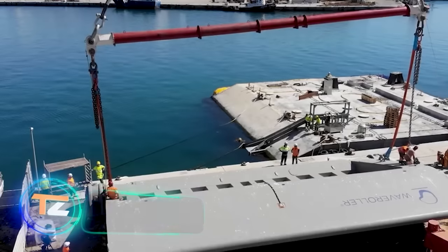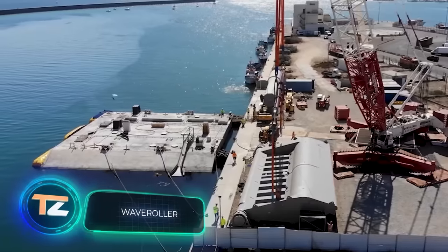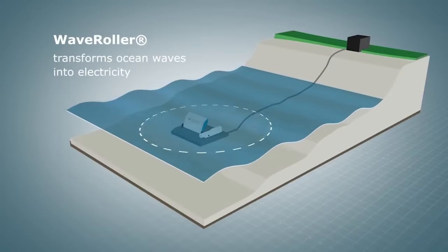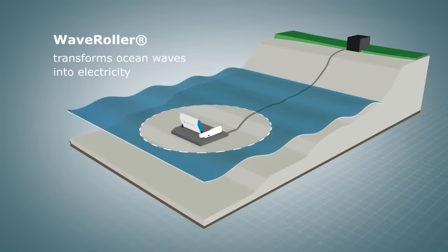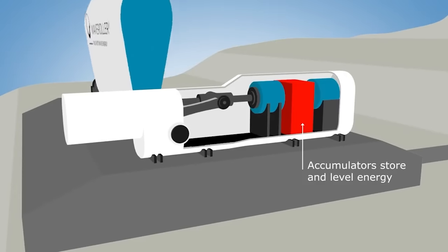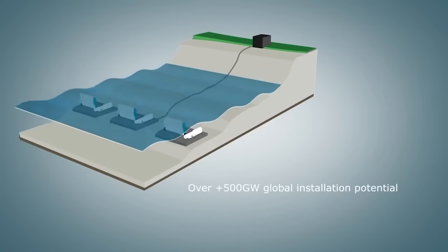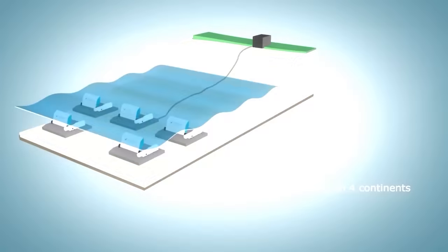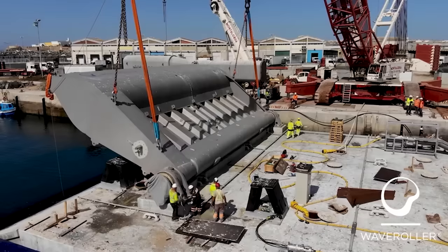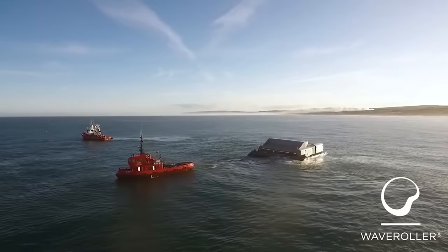Are you looking for a reliable, predictable, affordable, and most importantly renewable energy source? We're talking about waves. The Wave Roller system developed by a team in Finland harnesses the power of the ocean. According to the official website, the system delivers up to one megawatt of power from a single unit and can work in shallow water as deep as eight meters, making it suitable for coastal areas.